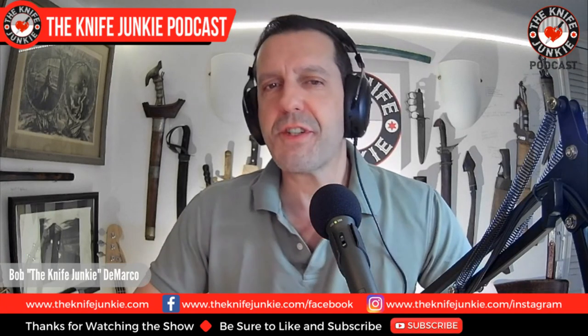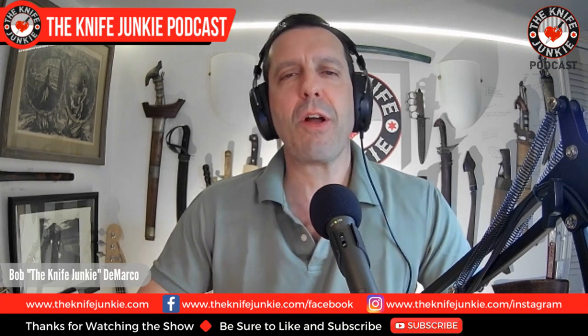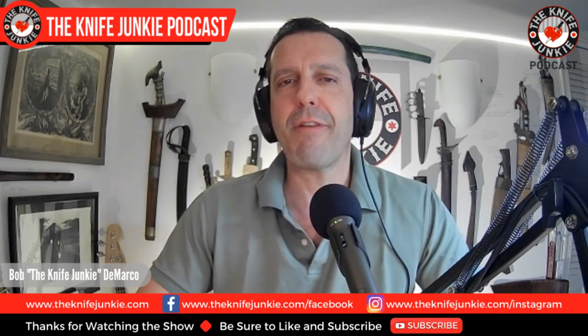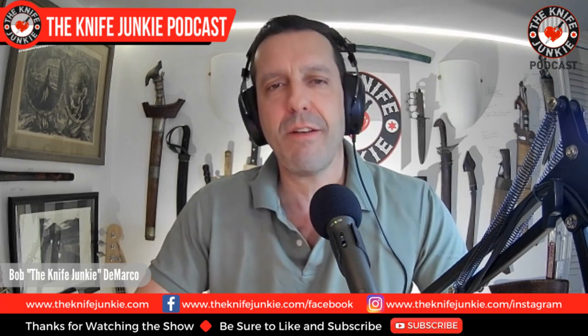Welcome to the Knife Junkie Podcast, the place for blade lovers to learn about knives and hear from the makers, manufacturers, and reviewers that make the knife world go round. I'm Bob Dirko, and coming up we're going to take a look at the TOPS Modern Gladius in Knife Life News, the Vandrear Knives Fenrir in real life, and then we go over the 10 best appendix carry fixed blade knives.